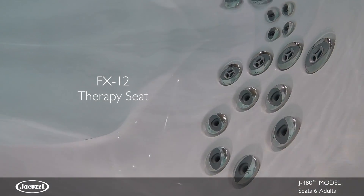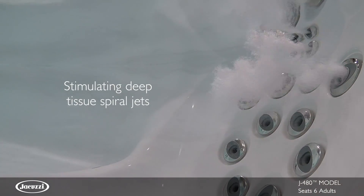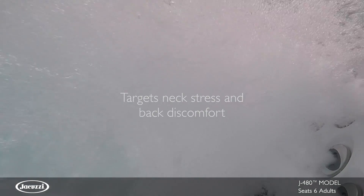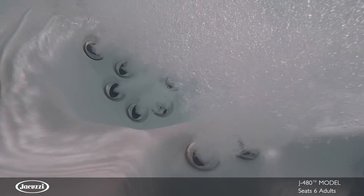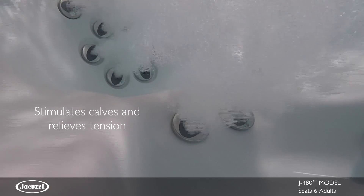The FX12 therapy seat, packed with stimulating spiral action jets, covers your neck and back with a versatile deep tissue massage to target stress and discomfort after a long day's work. Two FX jets along the calves stimulate small muscle groups and relieve tension.